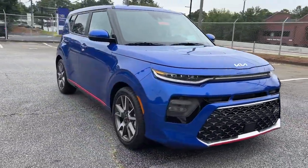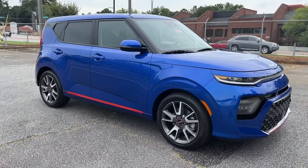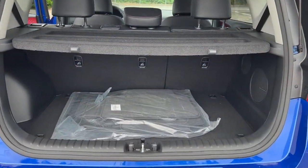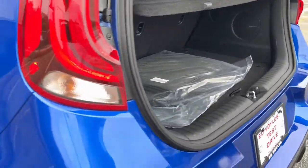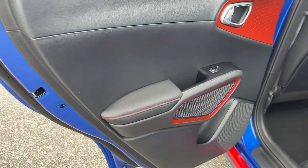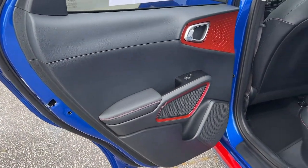These are just some of the great options this vehicle comes with: navigation system, sunroof/moonroof, keyless entry, remote engine start, adaptive cruise control, keyless start, fog lamps, lane keeping assist, heated mirrors, and satellite radio.